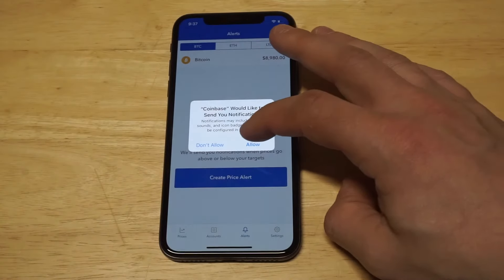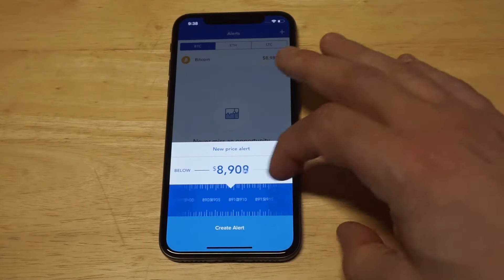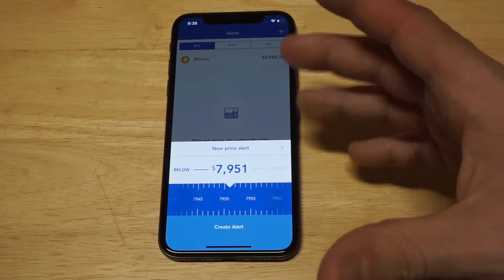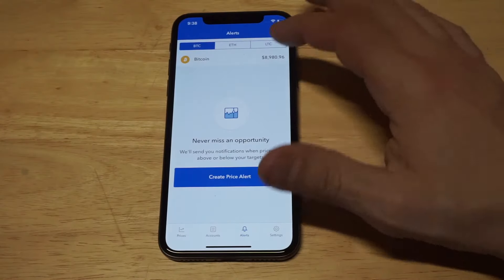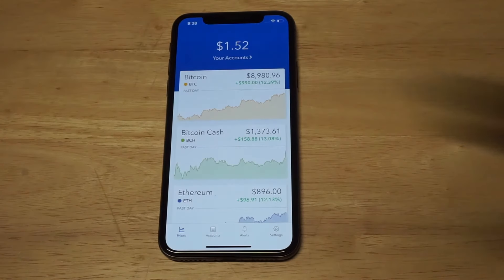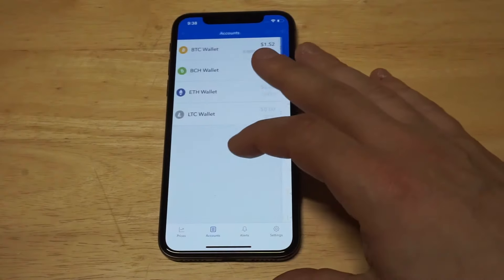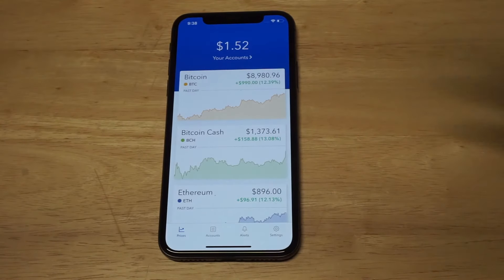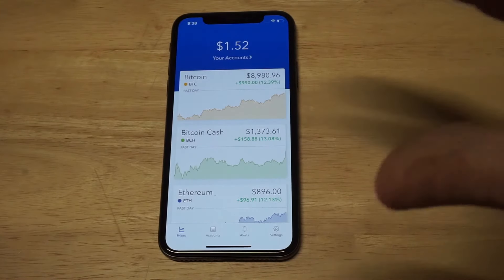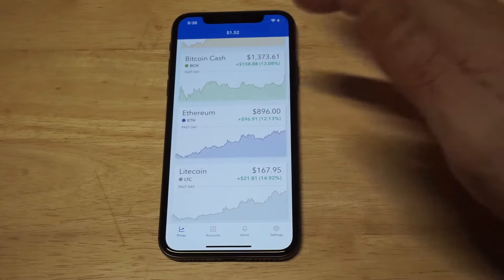If you want to buy one of these at a certain price, you can set an alert. Say you want to buy Bitcoin but you're waiting for it to drop to a certain price — you could set an alert for when it drops under $8,000, and then you'll get a notification on your phone. Getting money in and out is very easy — you just connect your checking account. The fees are really small, like $11 or less. There are over 10 million accounts using this, making it one of the most popular Bitcoin wallets and trading platforms for cryptocurrencies like Ethereum, Bitcoin Cash, and Litecoin.